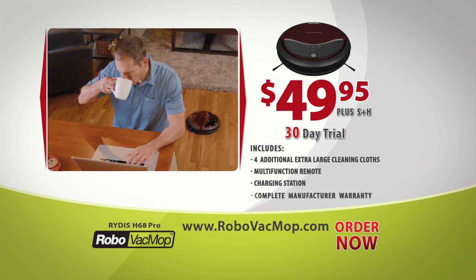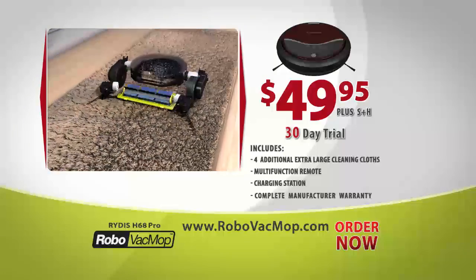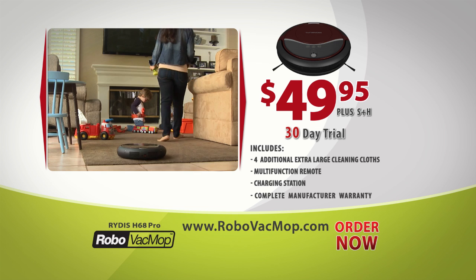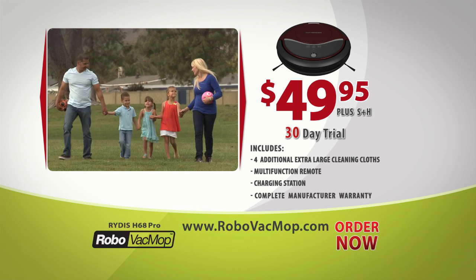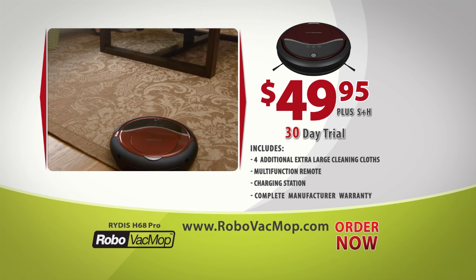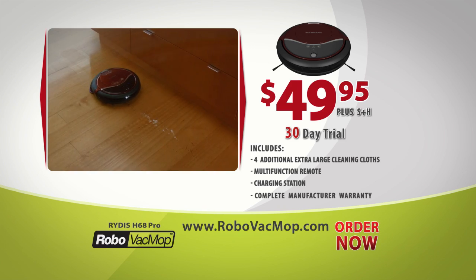If you're not astonished by how effectively it cleans all your floors, simply send it back and we'll refund your $49.95 — we're that sure you'll love it. Your satisfaction is guaranteed. Robo Vac Mop is also fully covered by a complete manufacturer's warranty — if you have any problems, we'll fix it or replace it for free. Your time is too valuable to clean your own floors. You deserve the Ritus Robo Vac Mop.